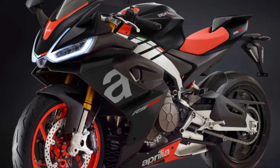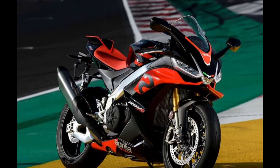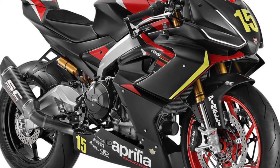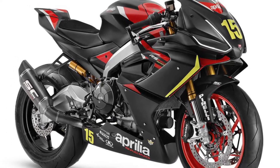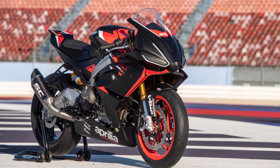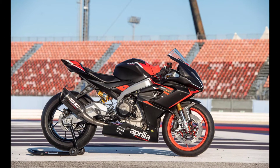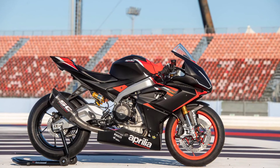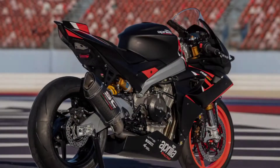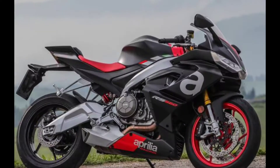The rear brake has only one disc with 220 millimeter twin piston caliper and cornering ABS. The front tire of this motorcycle is 120/70-17, and the rear tire size is 180/55-17. Talking about fuel consumption, it gives 57 mpg on average. The annual road tax is 96 euro with an annual service cost of 100 euro.